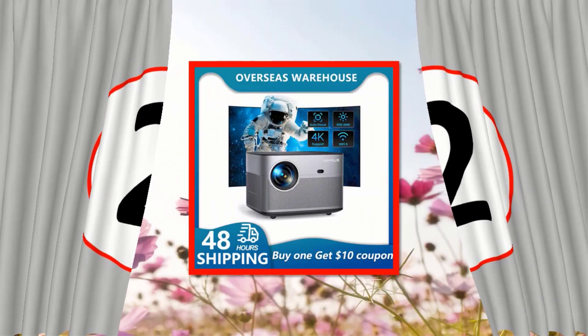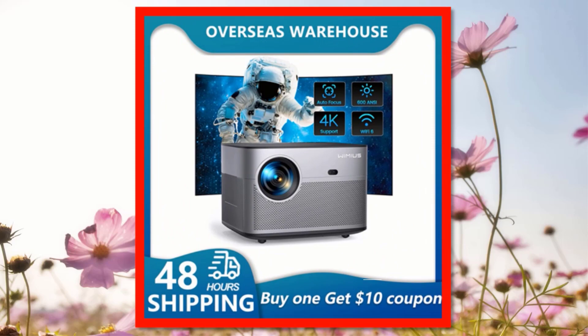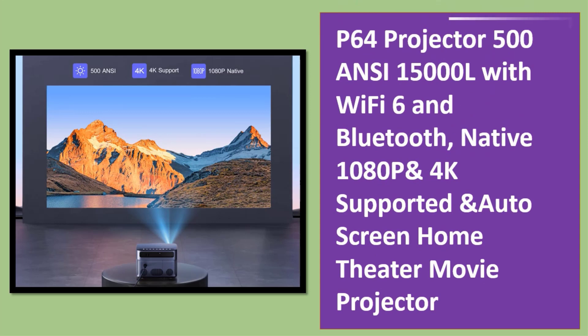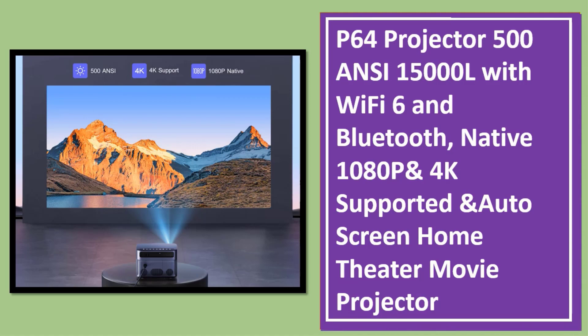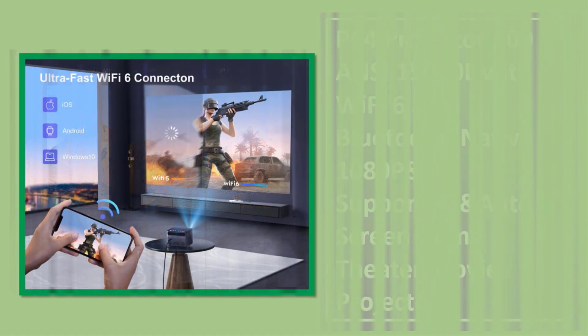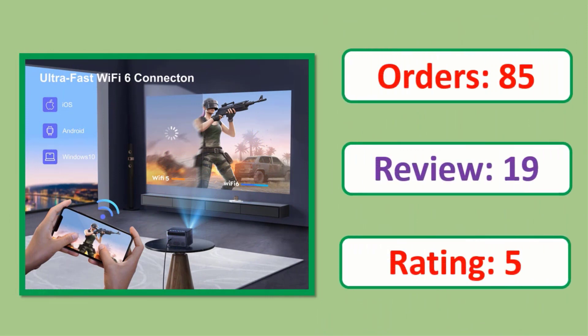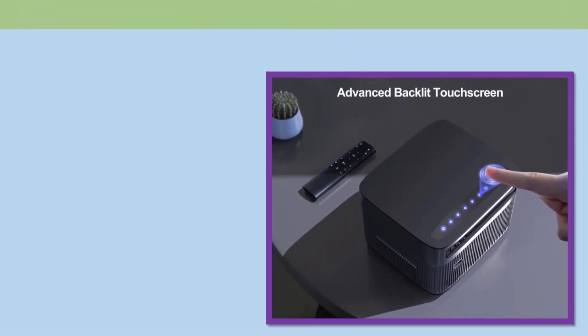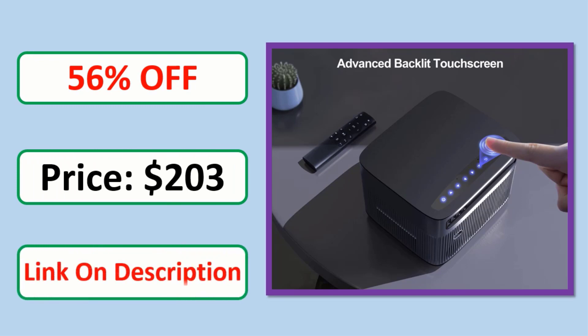Number 2: P64 Projector 500 ANSI 1500 OL with Wi-Fi 6 and Bluetooth, native 1080p and 4K supported, and Auto Screen Home Theater Movie Projector. Check the description link for product information and price.